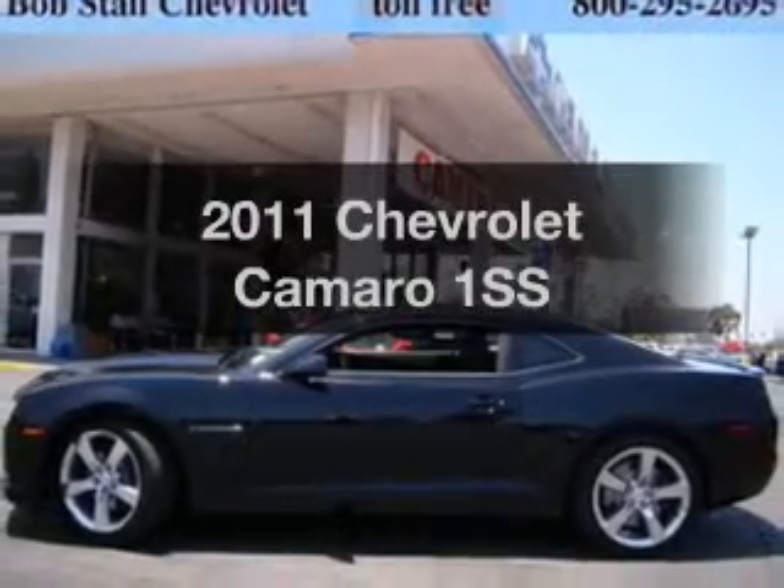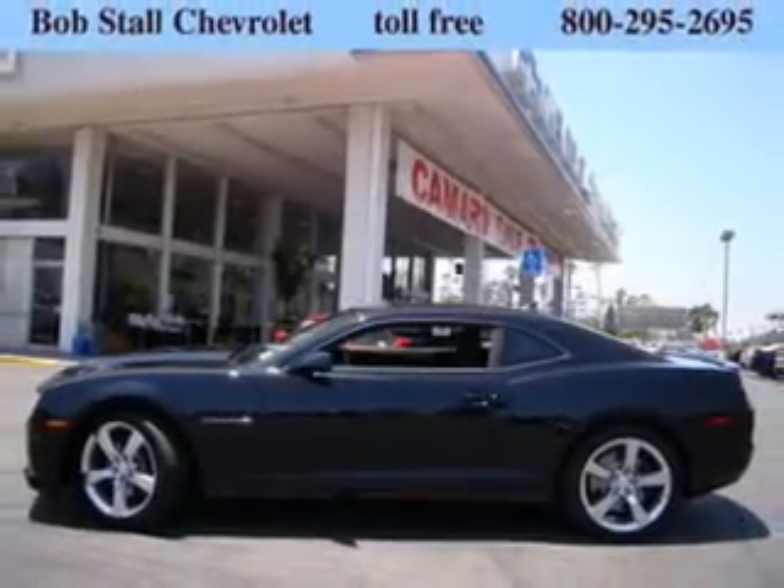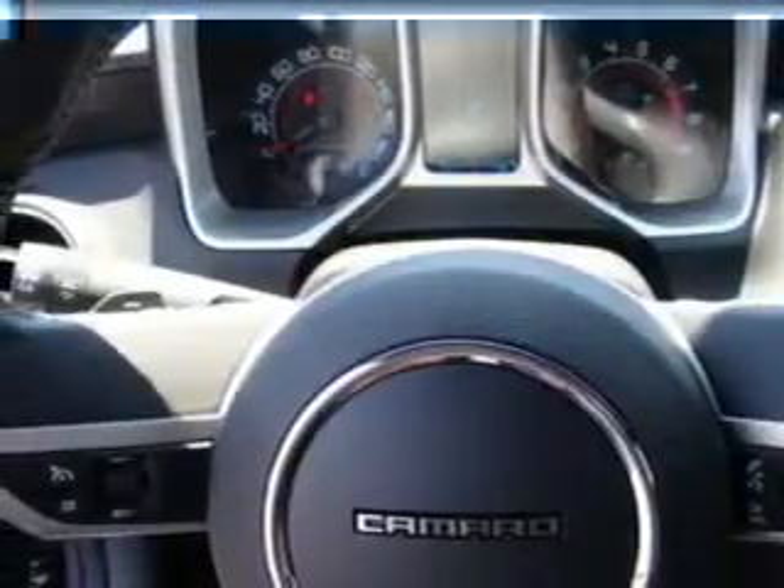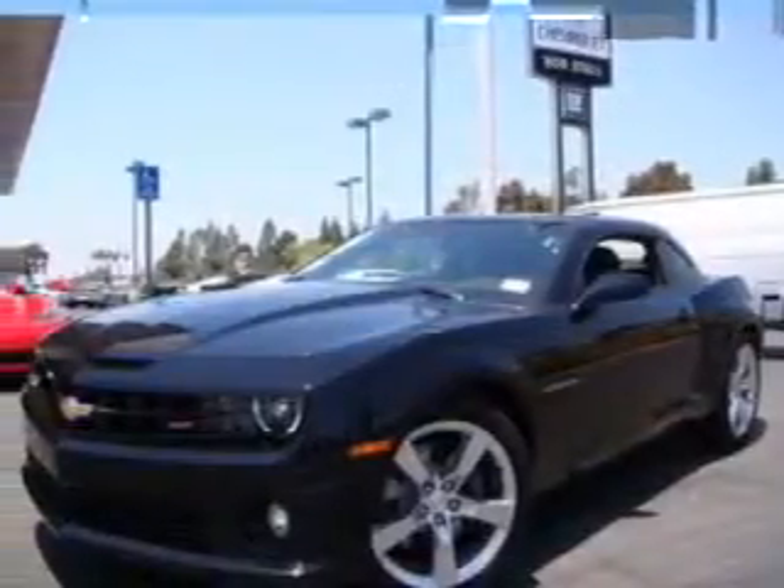Get noticed in this 2011 Chevrolet Camaro. This is the set of wheels you've been looking for, with a powerful 8-cylinder engine connected to a smooth-shifting 6-speed automatic transmission.